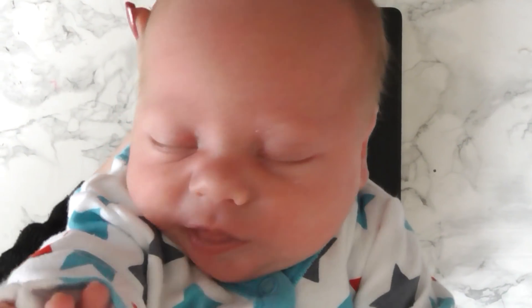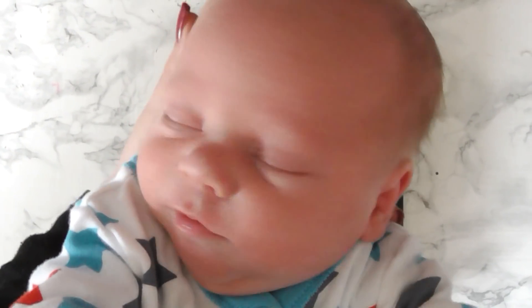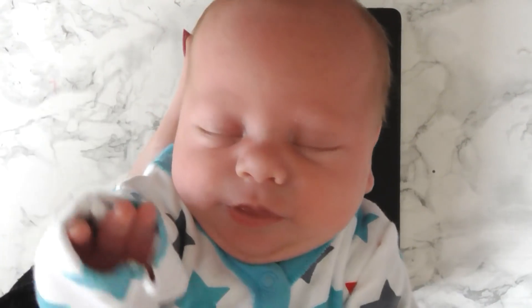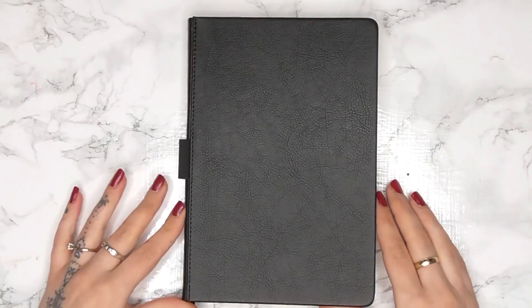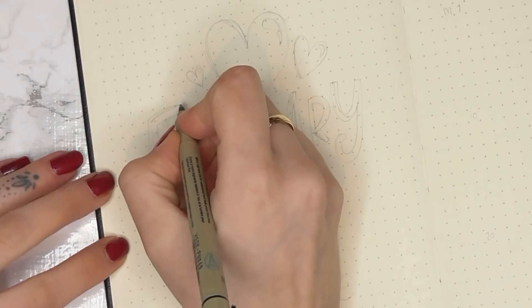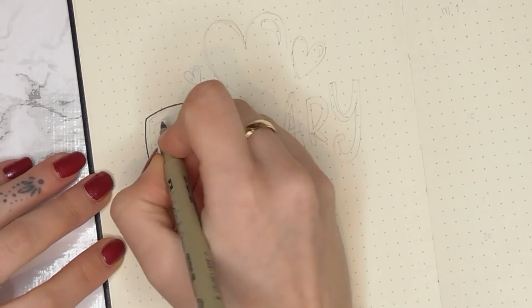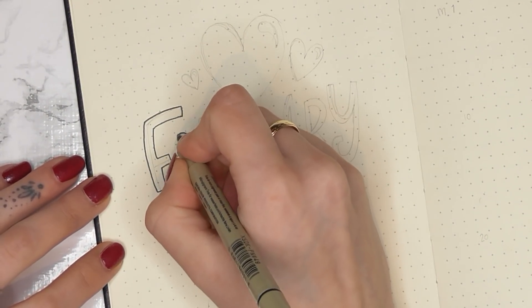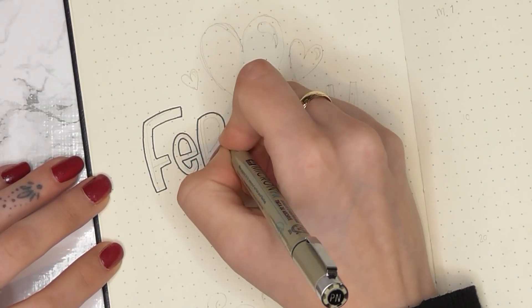Look what I made — look at that little face! This is Felix, it's a baby! Hello my lovelies, welcome to my February plan with me, with bonus newborn spread! Hi, how's everybody doing? I'm all full of baby love.